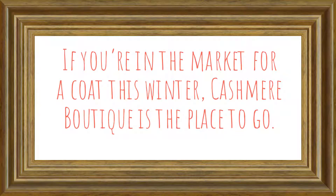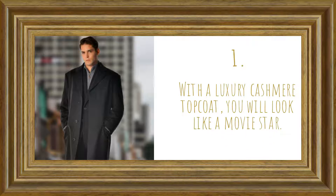If you're in the market for a coat this winter, Cashmere Boutique is the place to go. With a luxury cashmere top coat, you will look like a movie star.